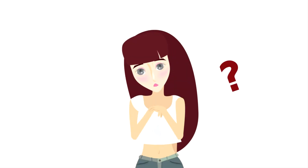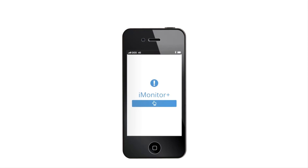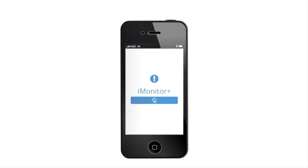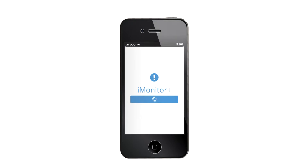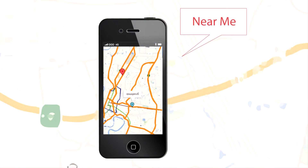That sounds interesting. Tell me, how does it work? iMonitor Plus is an app that helps people who need things like condoms, HIV tests, or medicine. It will show you the nearest place where you can get a condom for free for your hot date. And if the health center doesn't have a condom, you can even send a report.